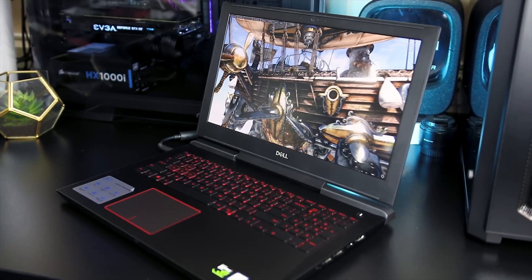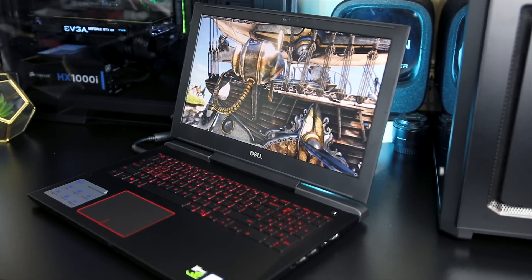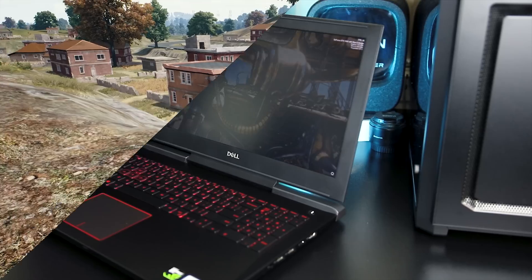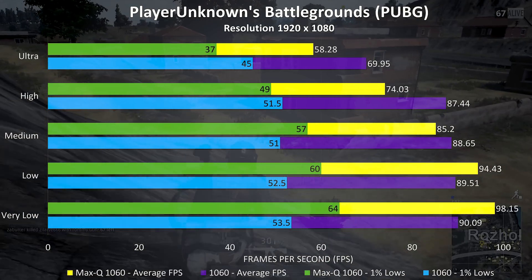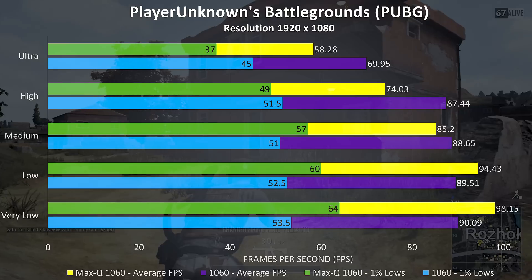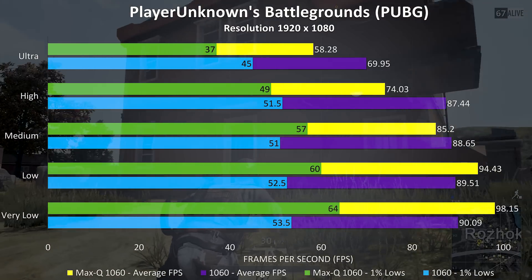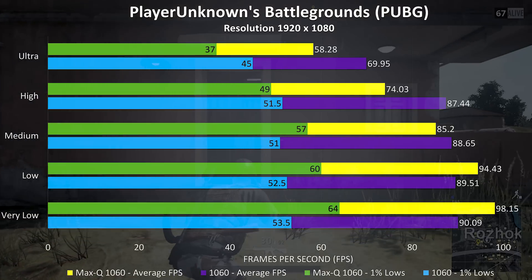With that in mind, let's look at our benchmarks. We'll cover both real-world gaming benchmarks and benchmarking tool results. Each benchmark was run 3 times and the average results are presented, so these should be fairly accurate. PlayerUnknown's Battlegrounds was tested with the latest 1.0 version using the new replay feature, so the test runs are more consistent. However, performance in the game will vary quite a lot depending on what's happening, so take these results with a grain of salt.